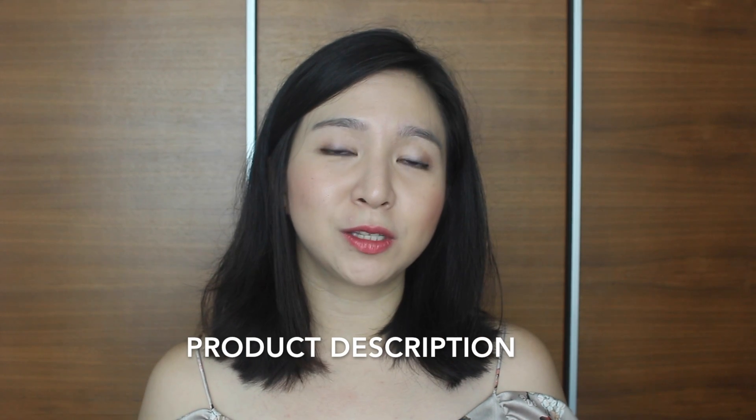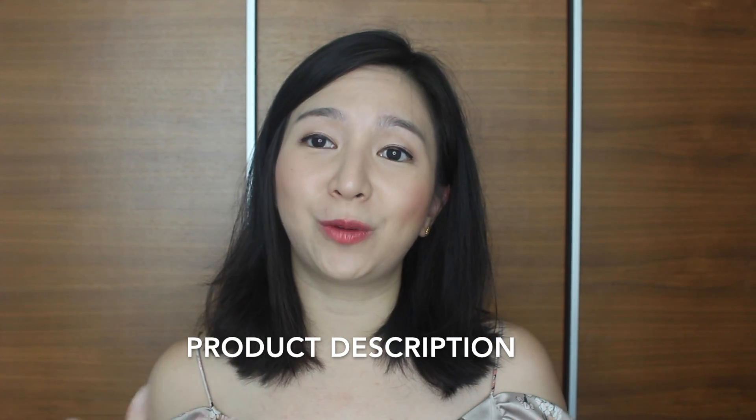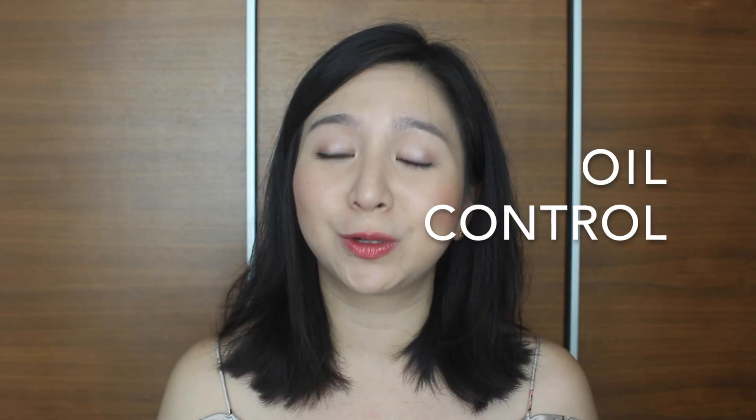This product is marketed to be a dream come true foundation for someone like me. It is supposed to be super long lasting, up to 24 hours — that's crazy. It has a soft matte finish, SPF 20, an oil controlling feature inside it to control sebum throughout the whole day, and full coverage as well.